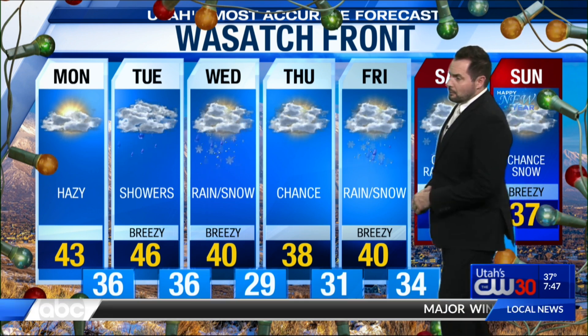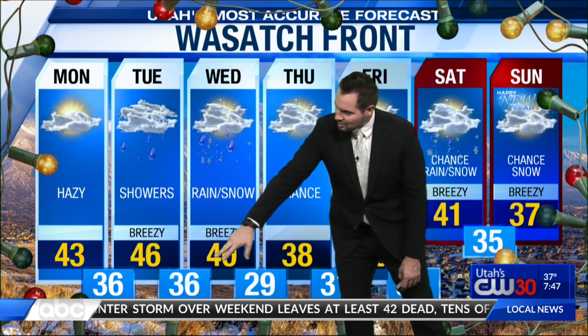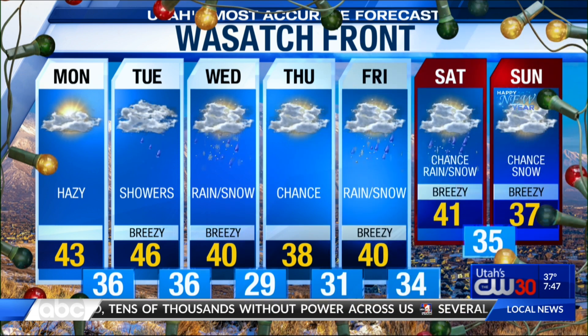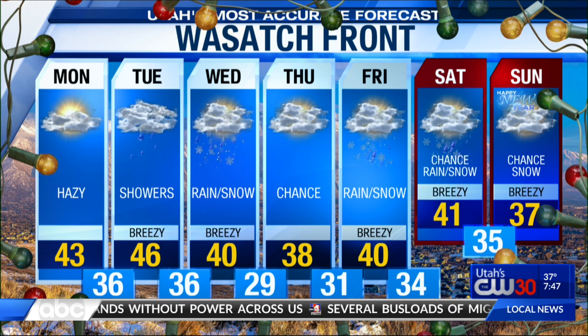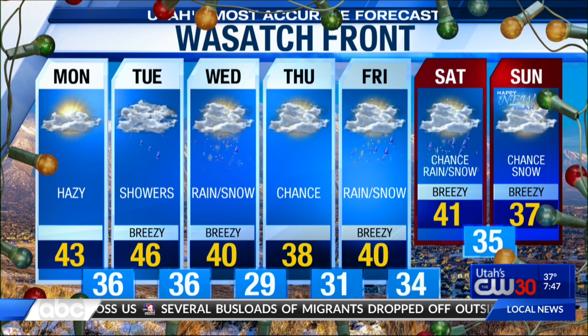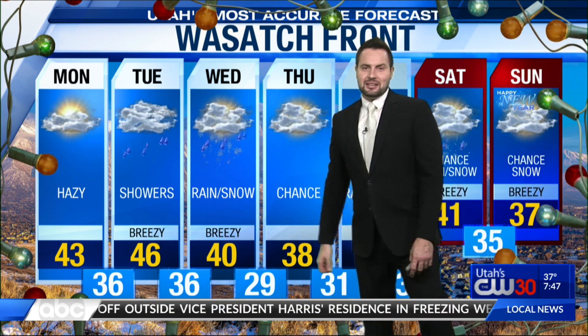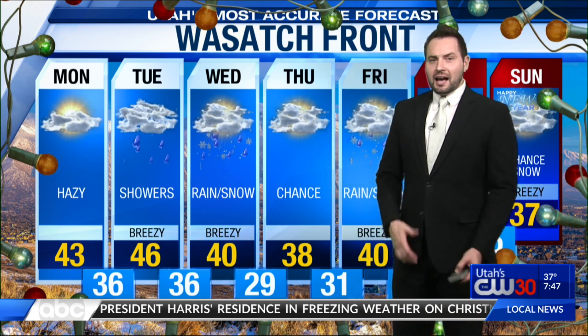For the Wasatch Front: 43 on Monday. Tomorrow, showers, 46. 40 on Wednesday with rain and snow showers expected. Overnight lows still above freezing into Wednesday — 36 though, still cold enough to see some snowflakes. 38 on Thursday. 40 on Friday. Rain and snow showers Saturday, with a chance of snow lingering into Sunday. Highs near 37 for New Year's Day. Models are still showing we could see yet another storm Tuesday and Wednesday next week. So we're going to keep the storm door open into the new year, which is great news. Again, we're still in a drought unfortunately, even though we've had a good snow year so far.